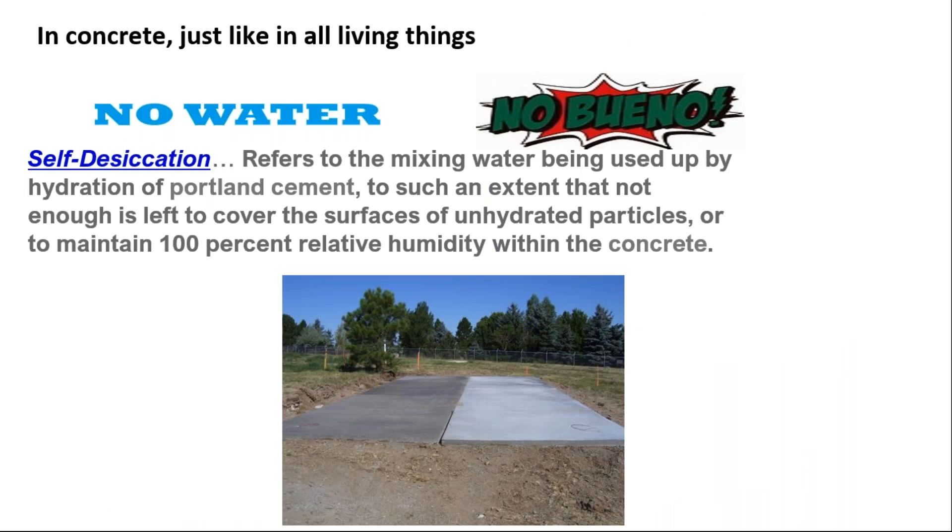In concrete, just like in all living things, no water is no bueno. We talked about self-desiccation — that's a big word that simply means that the mixing water in our concrete is being used up so rapidly as the hydration of the Portland cement particles takes place that there's not enough left to cover the surfaces. So oftentimes we get unhydrated particles in our concrete. The very most expensive thing in the art of concrete is cement, and it's going to waste — it's unhydrated. We've seen this under a microscope, under XRD.